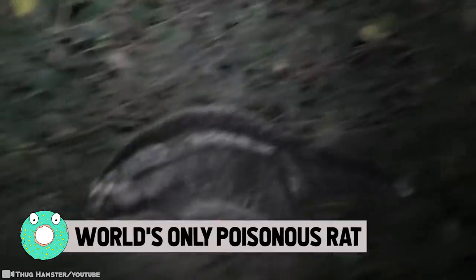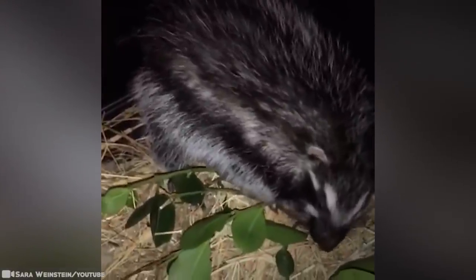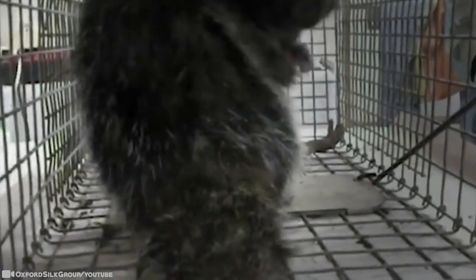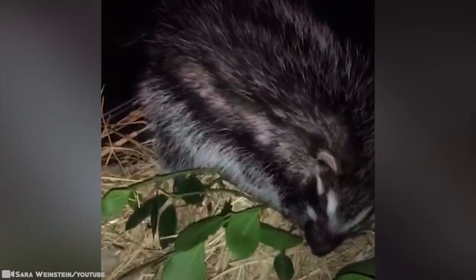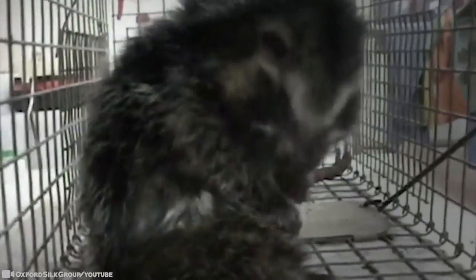World's Only Poisonous Rat: At first glance, the African crested rat looks like a cute, furry, gray rabbit with a little skunk mixed in. It's one of the larger and more attractive species of rat. But don't be fooled — they're also highly poisonous, their fur loaded with a toxin so powerful that just a few drops are deadly enough to kill a human. The rats don't produce the poison themselves; rather, they borrow it from a poisonous plant by chewing on the bark, mixing the toxin with their saliva, and then grooming the lethal liquid into stripes of specialized hairs on their flanks.